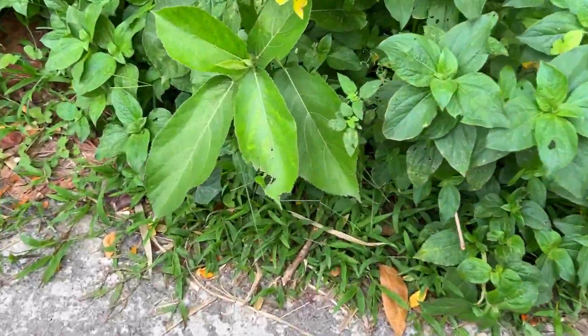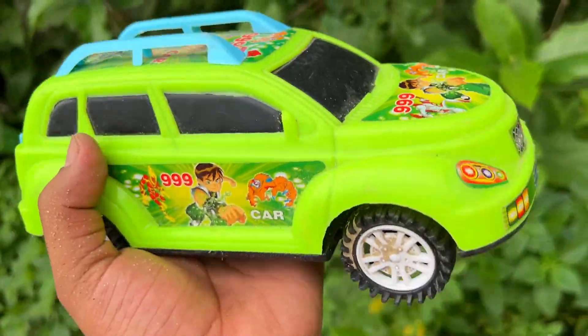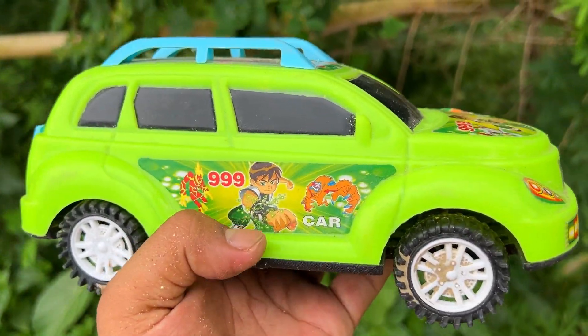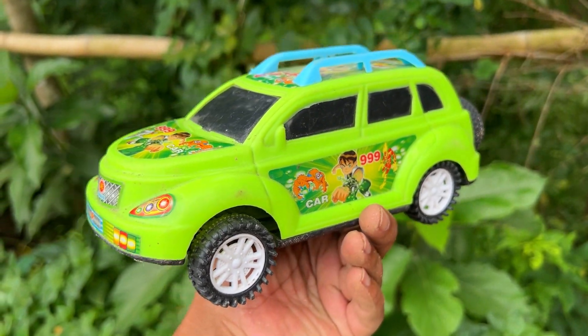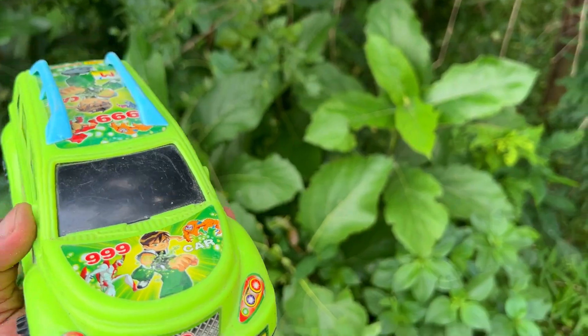I am going to hide this way. There's a motor drone with the car and BMW 1, six-wheeler. I am going to hide this.